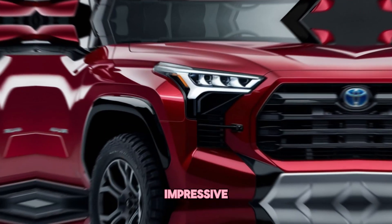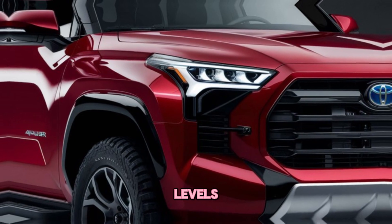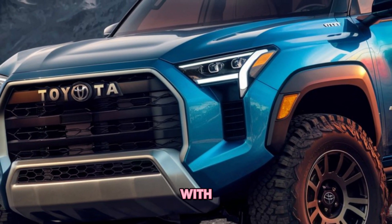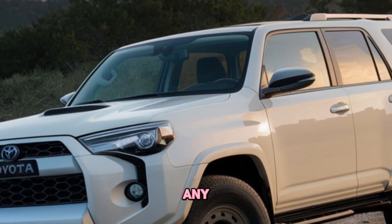The 4Runner still boasts impressive off-road capabilities, with various trim levels offering different levels of equipment. The TRD Pro and Trailhunter models come with advanced off-road suspension, skid plates and all-terrain tires, making them ready to tackle any terrain.